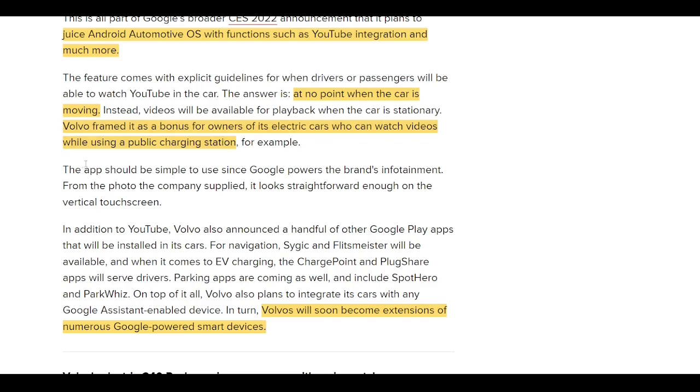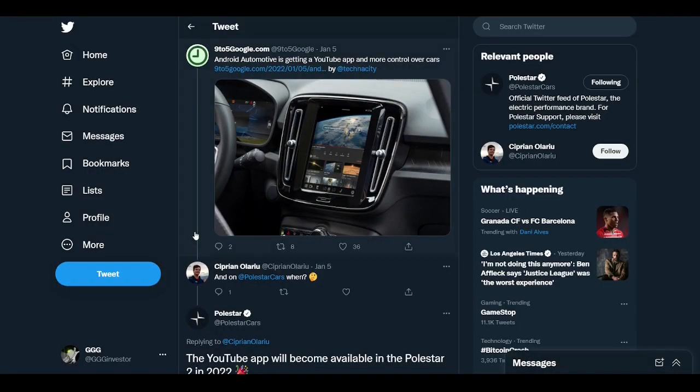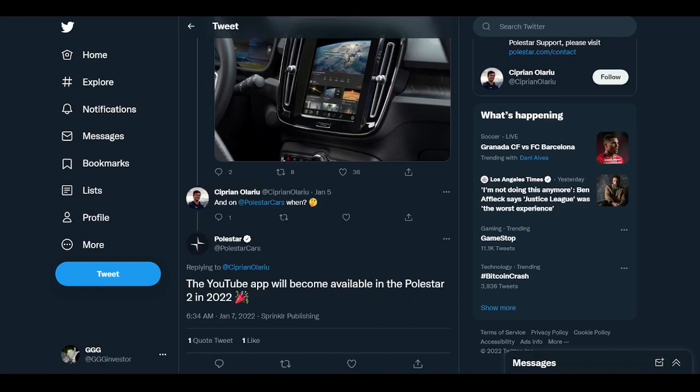Volvo announced YouTube will be available to download via the car's infotainment system and Google Play Store. The timeline hasn't been specified, but it's promised as the beginning of enabling video streaming in cars. To uphold Volvo's safety reputation, YouTube won't be available when the car is moving. Since Polestar uses the same Automotive operating system, it shouldn't be too hard for them to integrate YouTube as well — and Polestar actually confirmed via a tweet reply that the YouTube app will become available in the Polestar 2 in 2022.